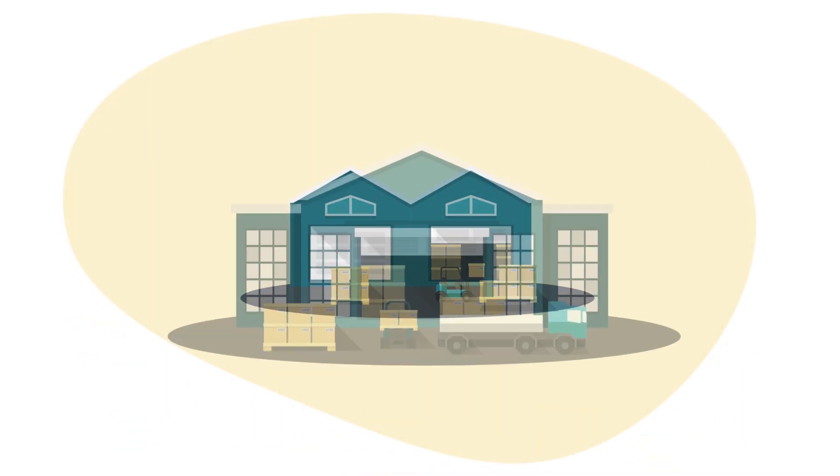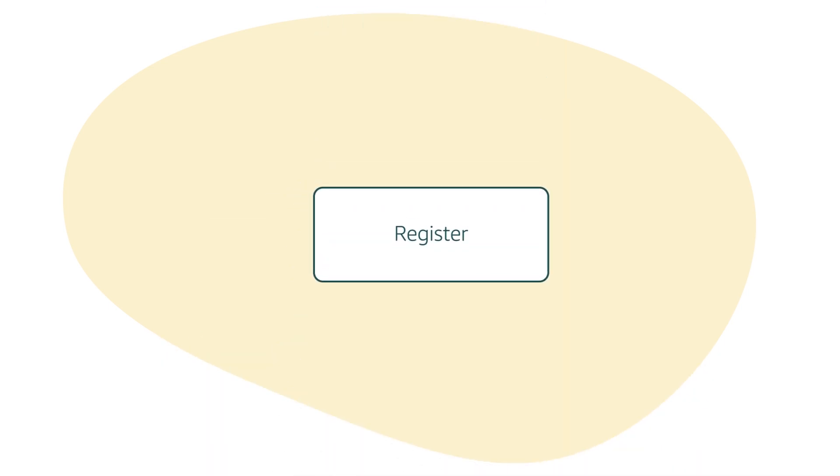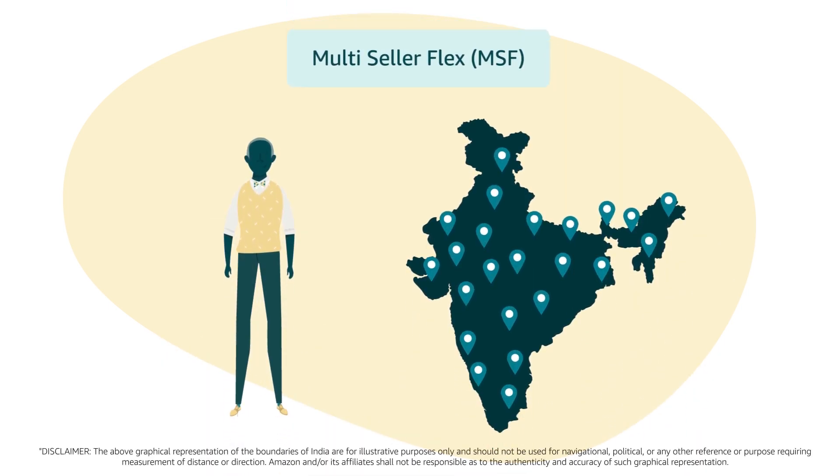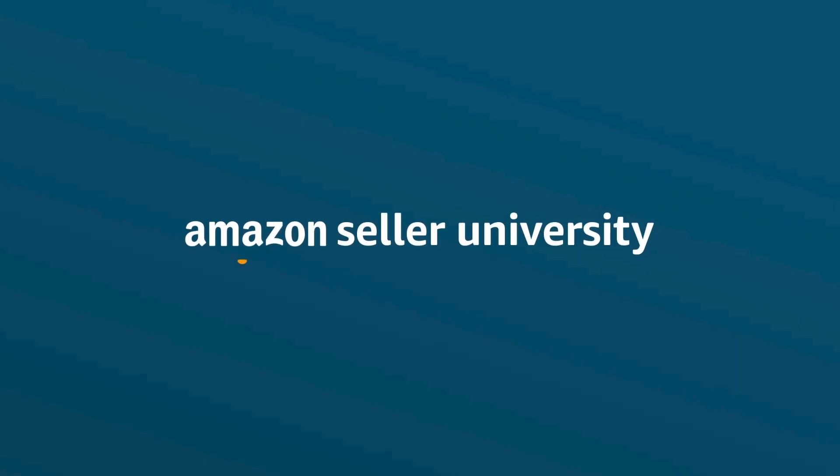Want to see your business getting transformed? Register and enjoy all the benefits of selling on Multi-Seller Flex through a site located near you. Thank you and happy selling!